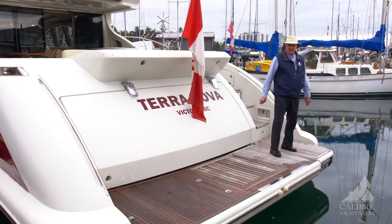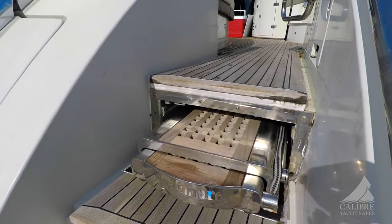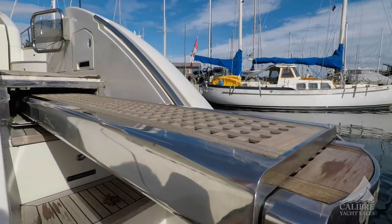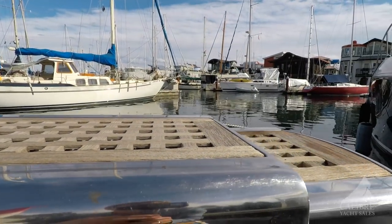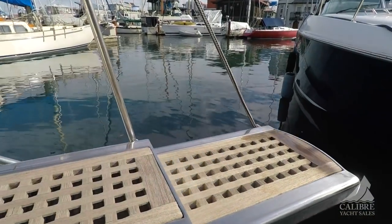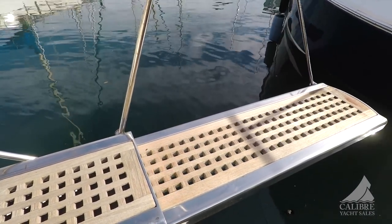There are a lot of these boats in the Mediterranean, not too many in the Pacific Northwest. In the Mediterranean, med ties are really the way to dock your boat. Right under here you'll see the ramp that comes out onto the dock when your boat is stern tied to the dock, and it's all electrically operated.